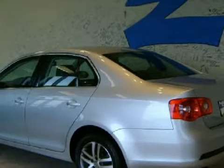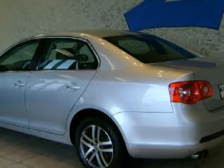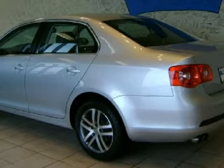Carfax estimates that this vehicle has had one owner, and that it also qualifies for the Carfax buy-back guarantee.